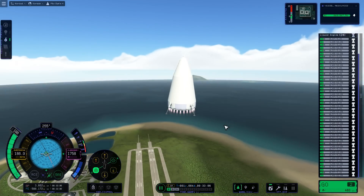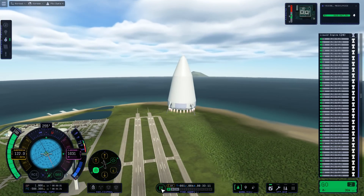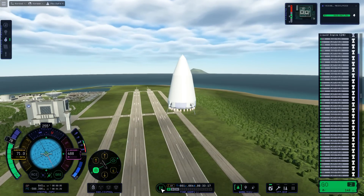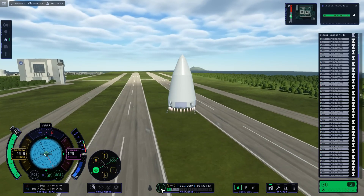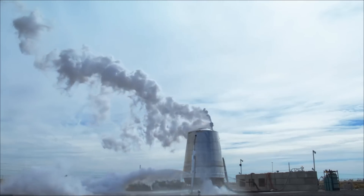Now this is of course Kerbal Space Program 2, which just had a big update a couple of weeks ago fixing a number of bugs. But more importantly, this is a reference to Stoke Space, who have been getting some attention from moving very, very quickly and doing a lot of things very differently. Over the weekend they flew their first piece of full-scale hardware.